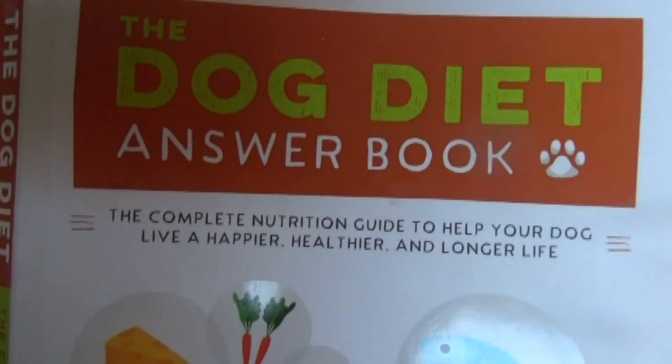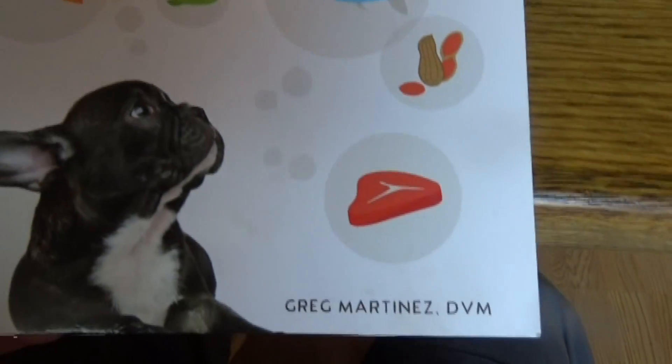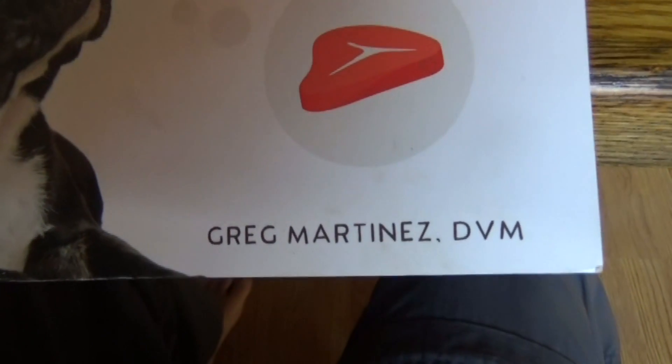If you get a chance, go to my website and check out my new book, the Dog Died Answer Book. I hope you enjoyed this short video.